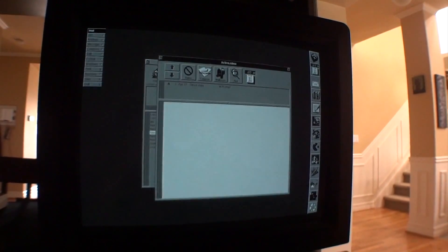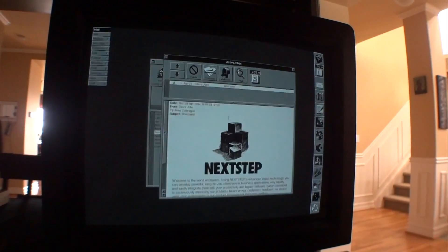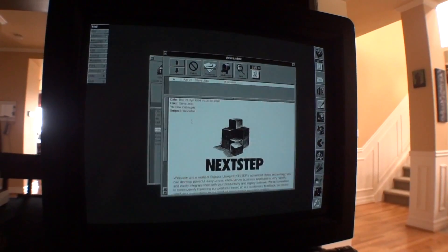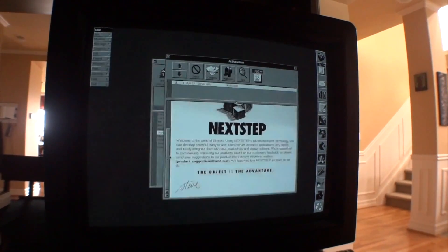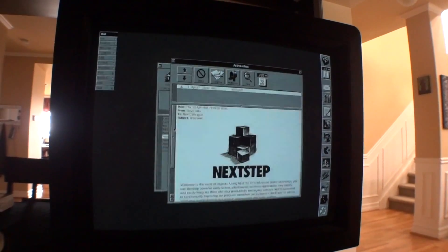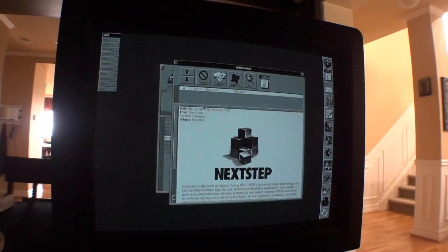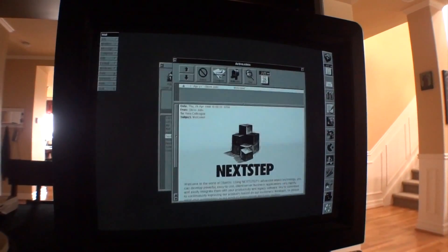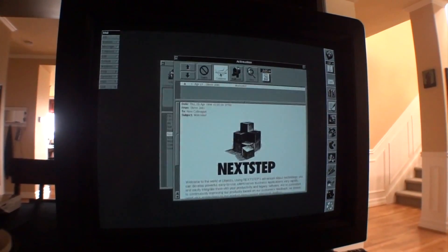I don't think very many people were even using this. When you boot it up, you actually get an email from Steve Jobs. And this is from April 28, 1994. I believe there was another one from a little bit earlier that actually has an audio recording, and says something like, 'Hi, this is Steve Jobs. Welcome to the NeXT world.' Because one of the cool things about this was you could send audio notes in email.